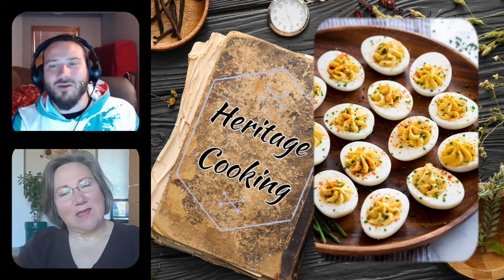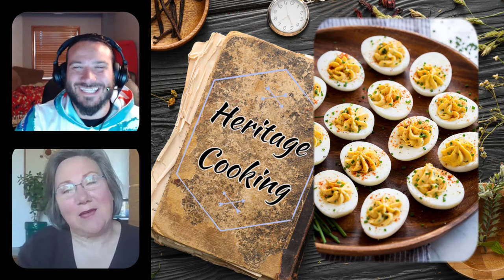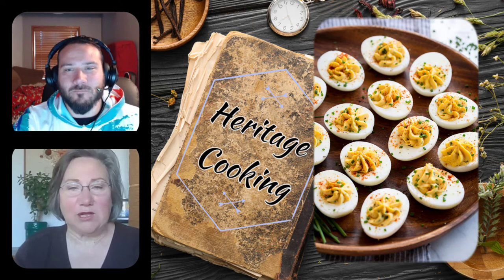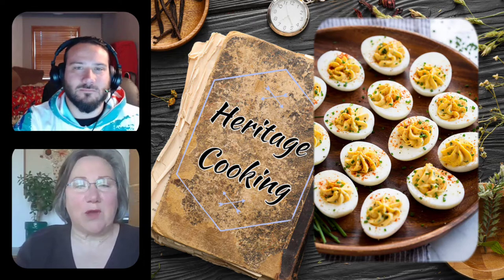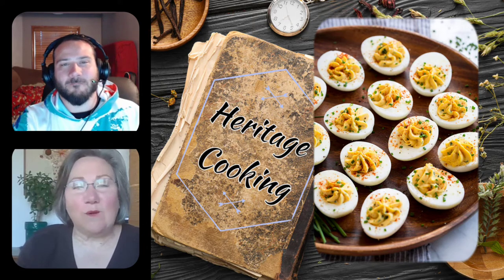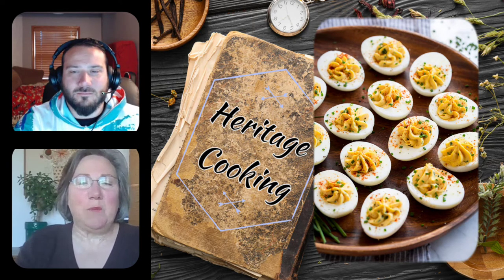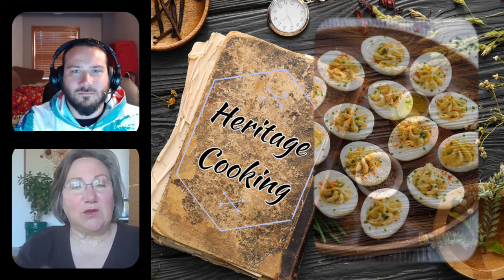First, let's talk about eggs, because we just came through Easter season where everybody's coloring eggs. The reality is that eggs naturally come in a variety of colors — red chickens don't make red eggs and brown chickens don't make brown eggs. Eggs come in a whole myriad of colors, and it's just the breed of the chicken that makes a different colored egg.